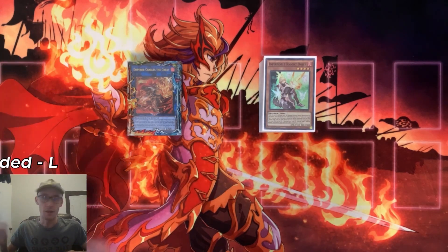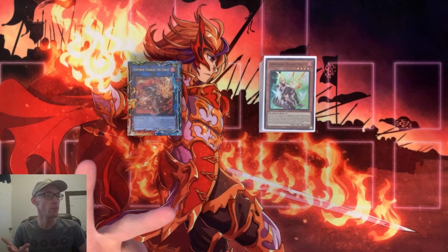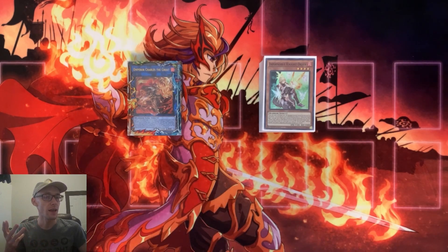Round 1 was Manadiem, round 2 was Unchained, round 3 was Chimera Branded, round 4 was Eldritch, round 5 was Kashitira, round 6 was Pearly, and then round 7 was Branded Chimera. My only losses were to the Branded Chimera decks.